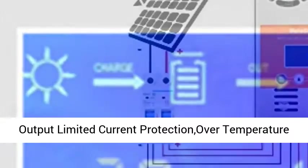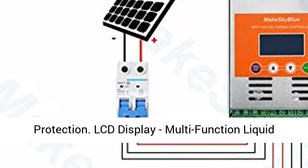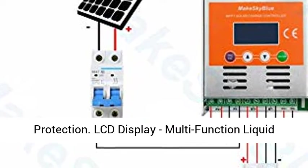Multiple Protection features include: Automatic Overcharge Protection, Output Limited Current Protection, and Over Temperature Protection.